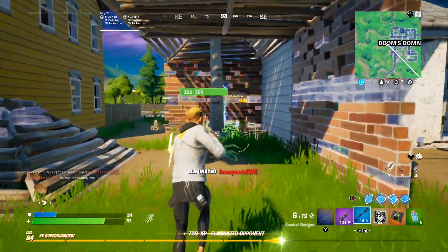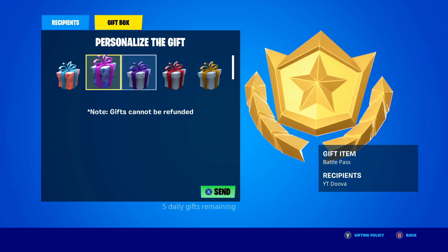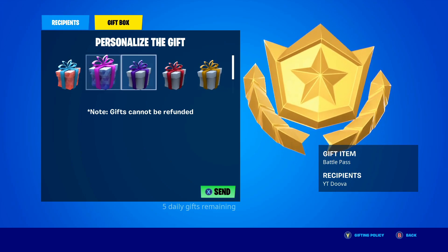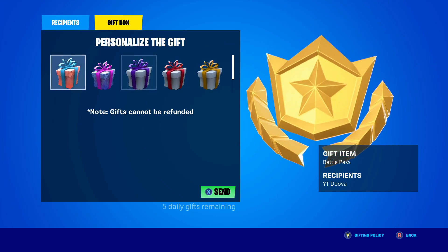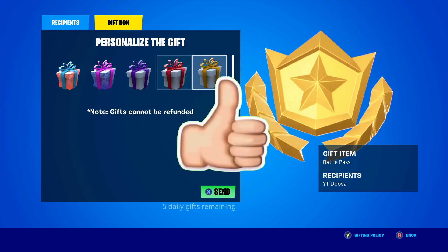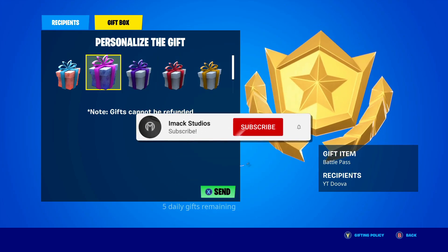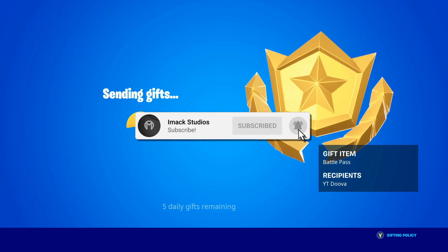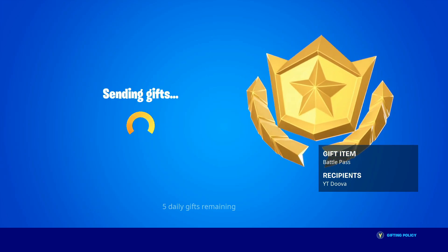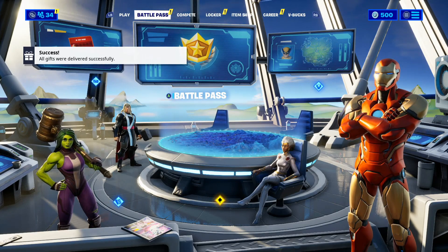You guys genuinely do not want to miss this, but just before we get into it, I would like to let you guys know that I do give my subscribers gifts all the time here on the channel. So if you would like the chance to receive a free gift from me in Fortnite, all you have to do is smash the like button down below and subscribe to the channel with the post notification bell turned on. Once you've done that, comment your Epic Games username down below in the comment section so I can find you on Fortnite and of course send you a free gift.